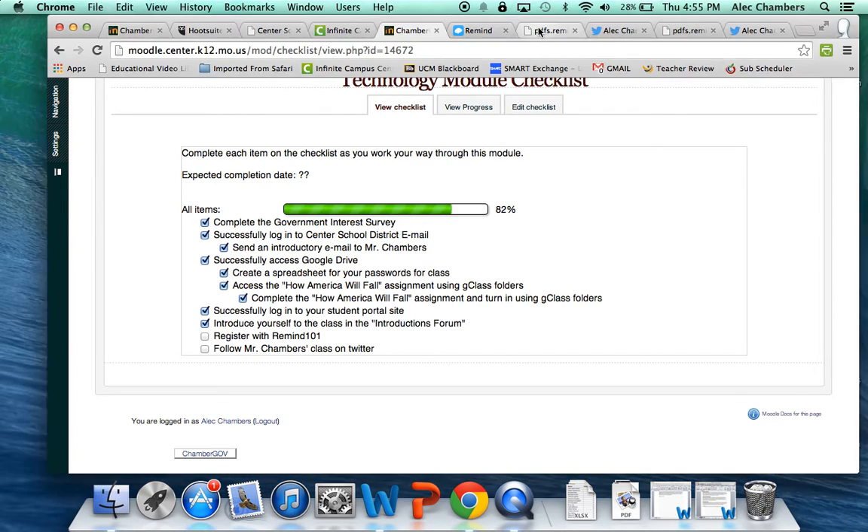Let's first start out with US Government class. If you're in USGov, go ahead and pause this and enter the information here. You're going to send a text message to this number, and the text message you're going to send is just @USGov141. Once you do that, you're signed up for the text messaging service.